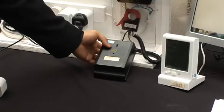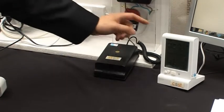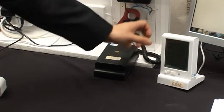The black box in my hand is a 433 MHz transmitter. It transmits the measured total energy consumption to the local display.